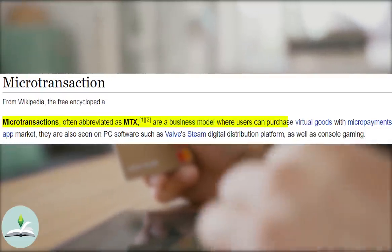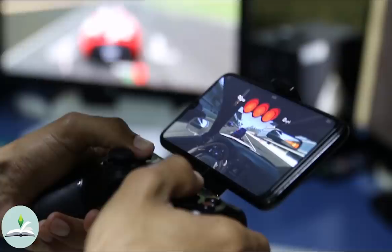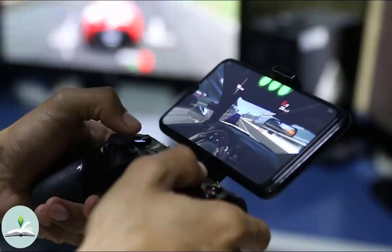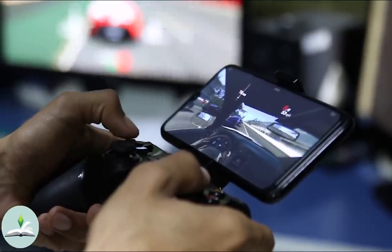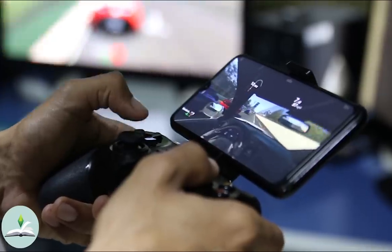Microtransactions are a business model where users can purchase virtual goods with micropayments. Essentially, there are smaller transactions separate to the purchase of the main game, allowing players to add specific items into said game.